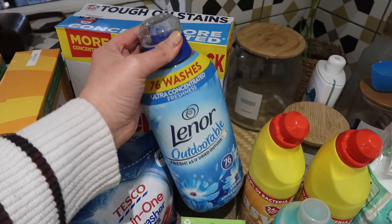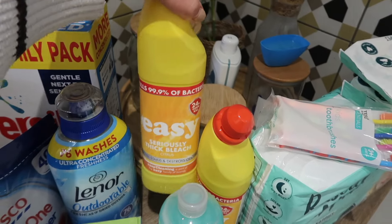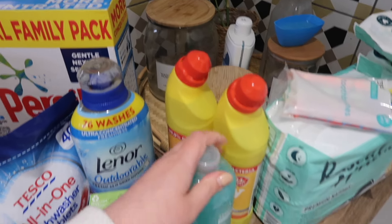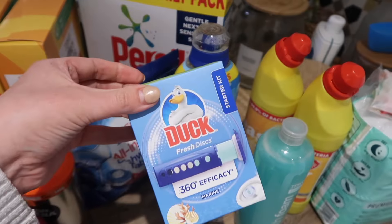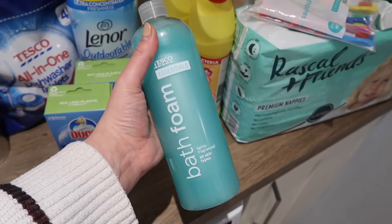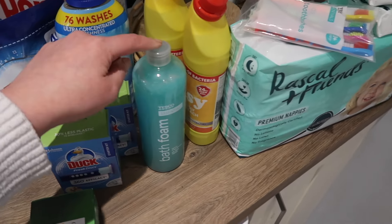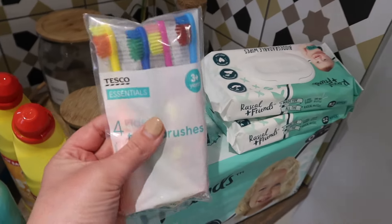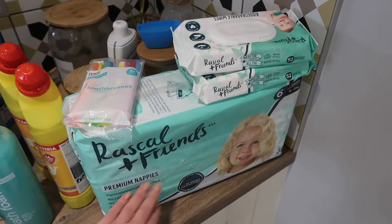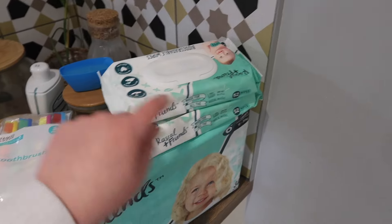I currently get the Lenor Outdoorables softener — I don't know if this will change when I go to Costco but I love the scent of this. I get some basic bleach, just the easy bleach, it's like 50p each and I get a couple — I like to always make sure I've got one in each of the bathrooms. I'm loving duck discs at the moment so I'm getting the refills. I got some basic bath foam, just the cheap family one. I needed some new toothbrushes — just the cheap ones because my kids trash them within about a week. And then nappies and wipes for Will — I get the Rascal and Friends nappies and their baby wipes because I really like them.